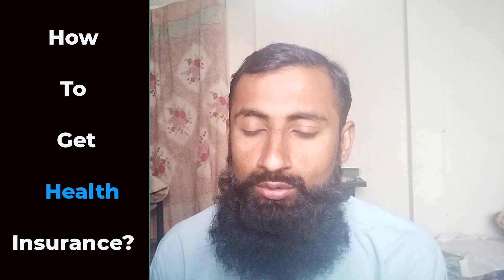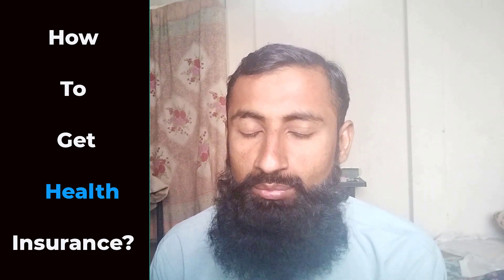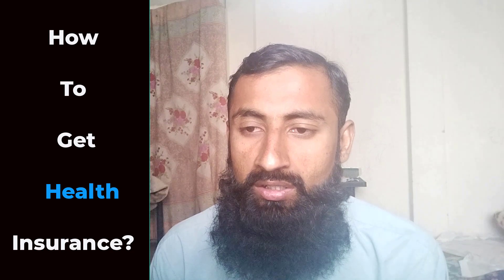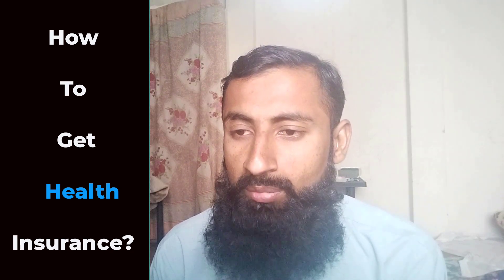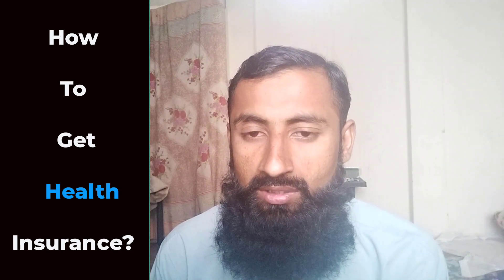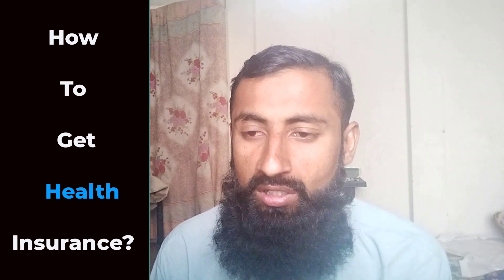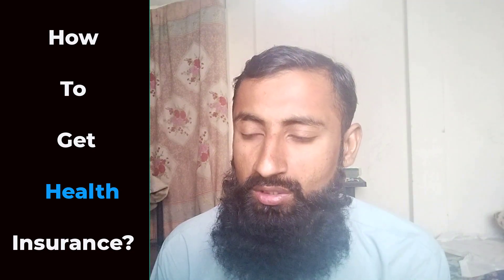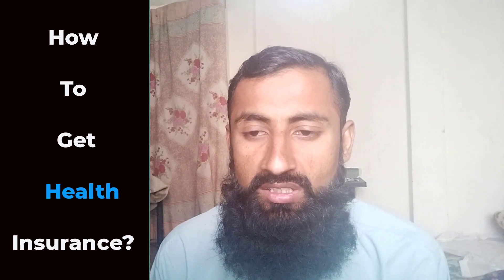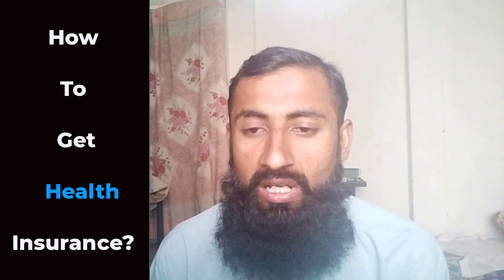Number 6: Use your health insurance. Once you have health insurance, you can use it to access medical care. Make sure to understand your plan's benefits, deductibles, co-payments, and network of providers to make the most of your coverage. Remember, it is most important to regularly review your health insurance coverage to ensure that it meets your needs and covers any changes in your health or medical circumstances. I hope this video will help you to get health insurance.